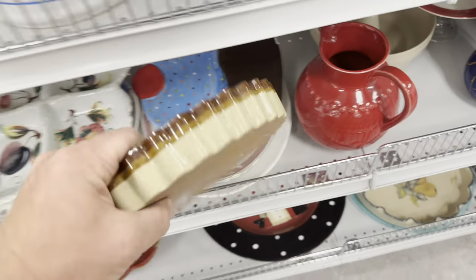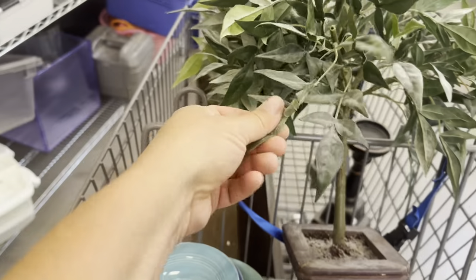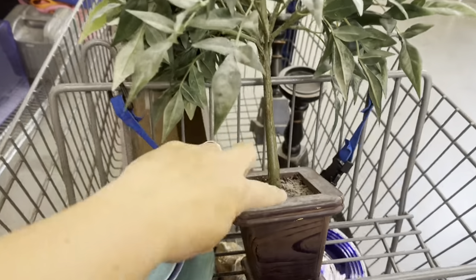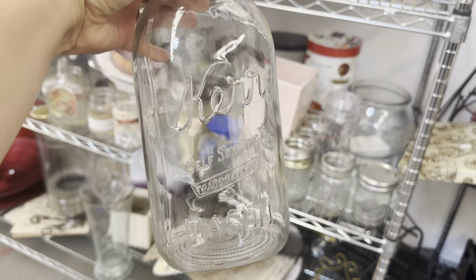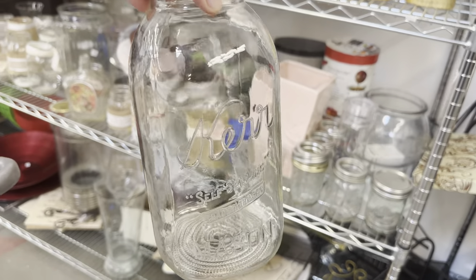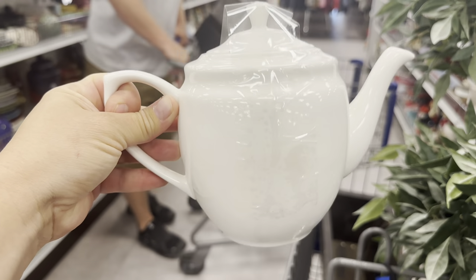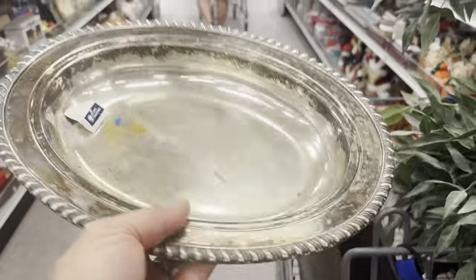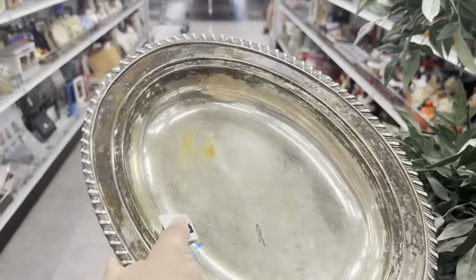This earthenware topiary is five bucks — needs to be dusted off, but I think it's cute and I want to fix up the bottom. Whenever we're out thrifting we always look for half-gallon jars — they're perfect for Buttercup's milk and storage. They just brought out a new cart and I found this for two bucks — perfect for IOD transfers. I also found this silver bowl — it's heavy, not cheap, and only two bucks, so I'm definitely picking it up.